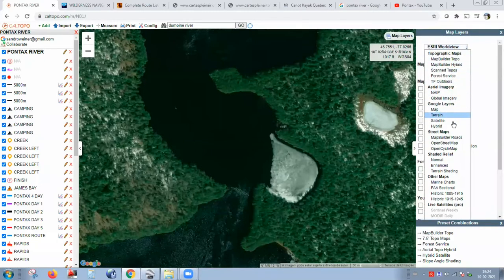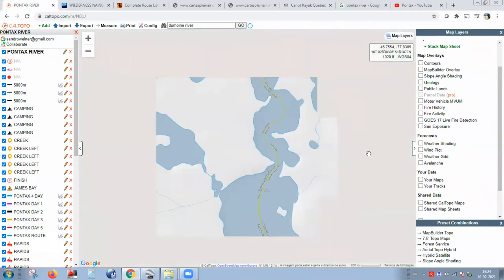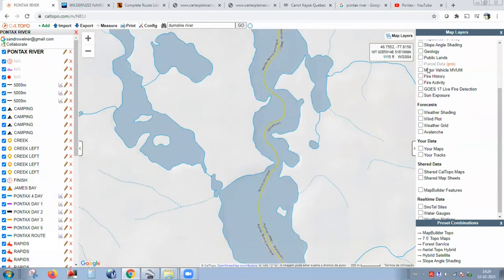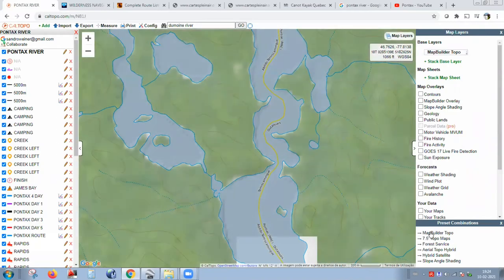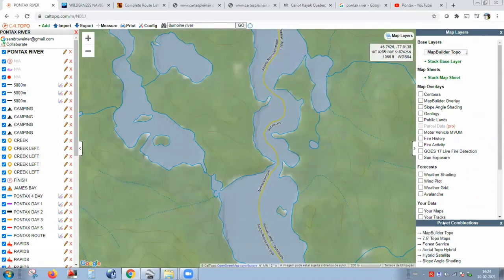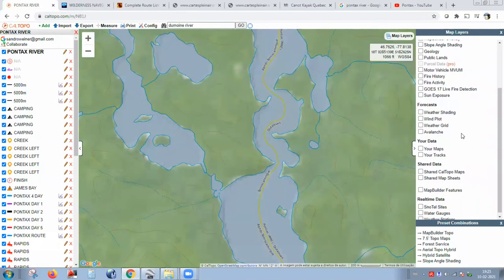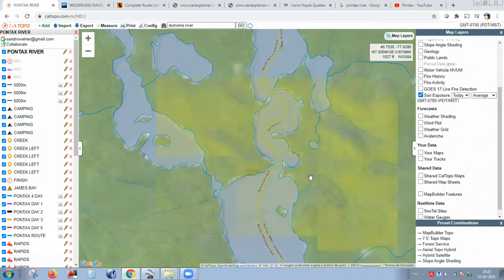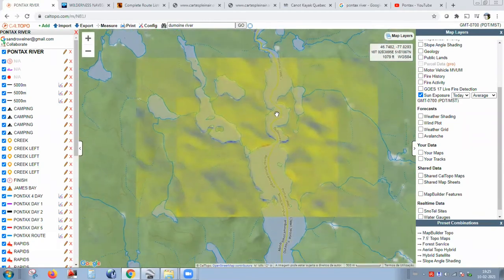In the US you have a lot of information about fire history — this is really good. There's also sun exposure. For example, if you're on a non-flat surface, you can see which areas get sun at what time. This is really good to know where you want to camp. The more red it is, the more sun exposure — for example, on the right side it means more sun in the morning.